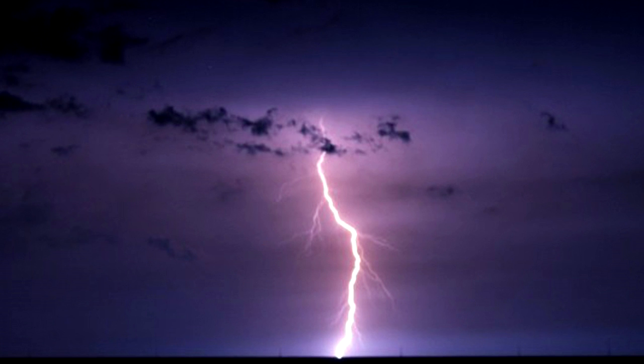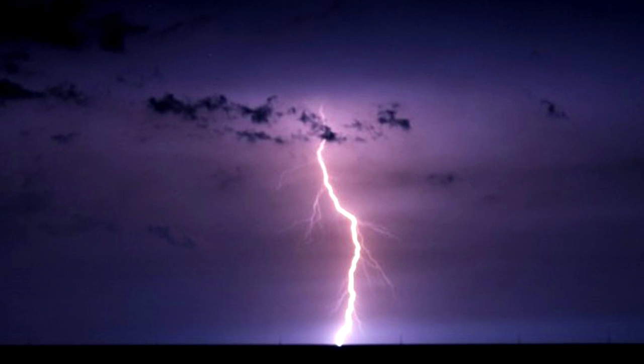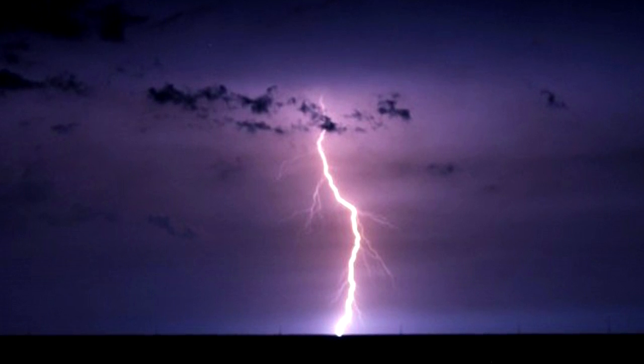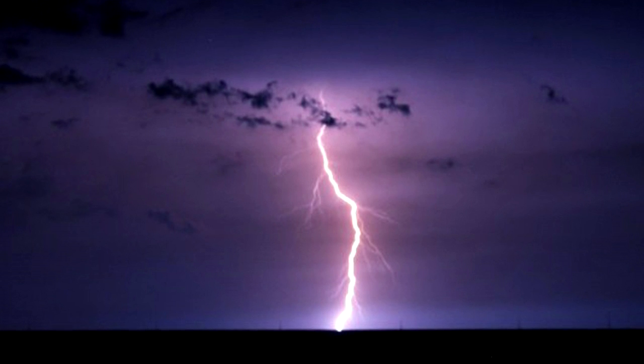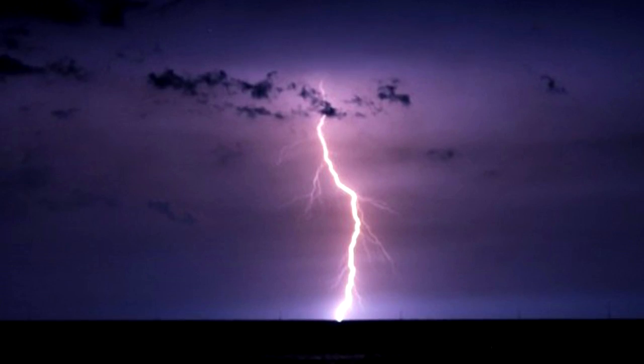Occasionally referred to as the Everlasting Storm, the Catatumbo Lightning is a unique atmospheric phenomenon found in the mouth of the Catatumbo River in Venezuela. Originating from a mass of storm clouds at a height of more than five kilometers or three miles, the storm occurs for up to 160 nights a year for 10 hours per day.